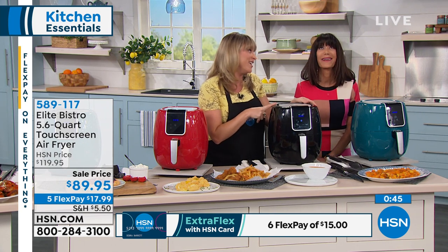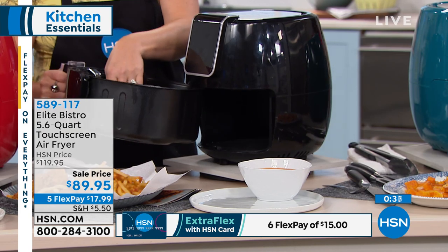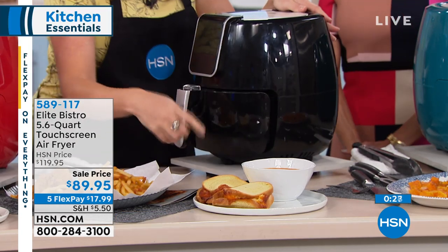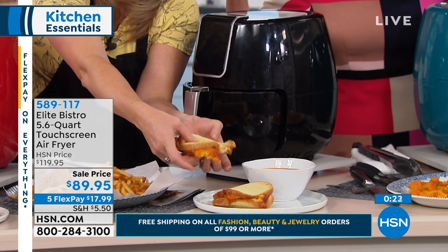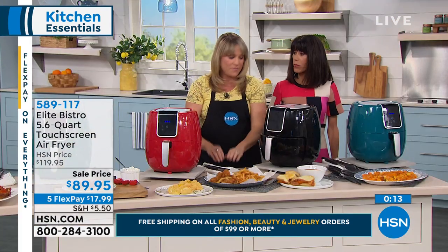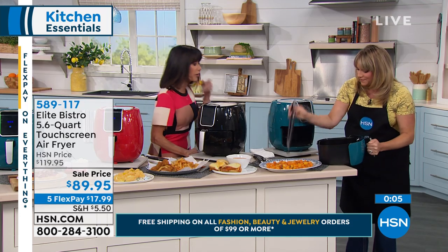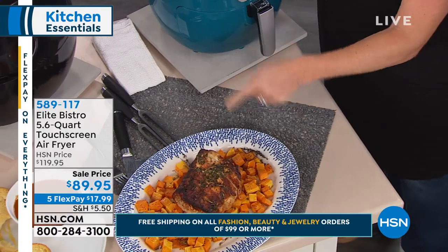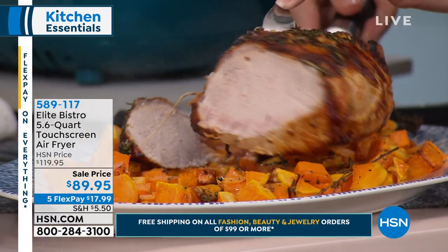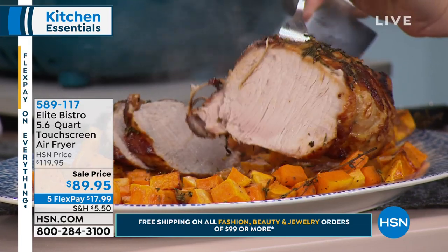Fewer than a hundred remaining in the black and about 300 left in the teal. And look at this beautiful pork roast — the bark on it is almost like it came off an outdoor smoker, because of the super convection. Pork dries out so quickly, but look at how moist this is. Don't just think of it for French fries — think of it as an alternative to that big oven for healthy food.